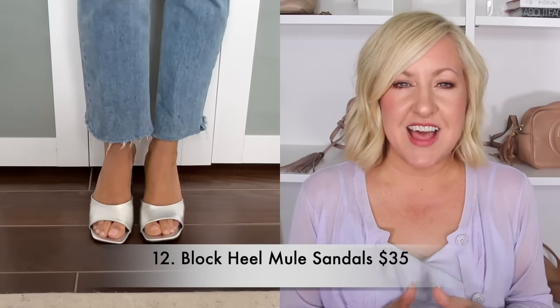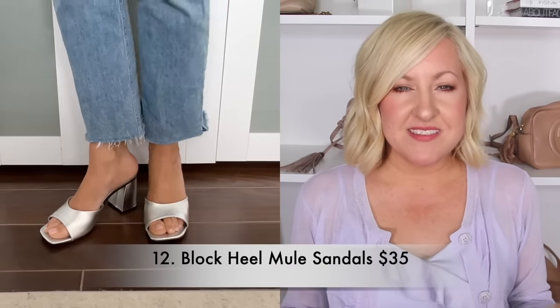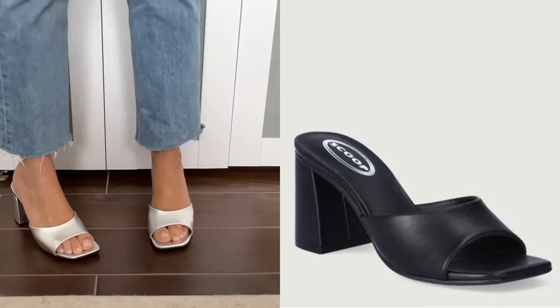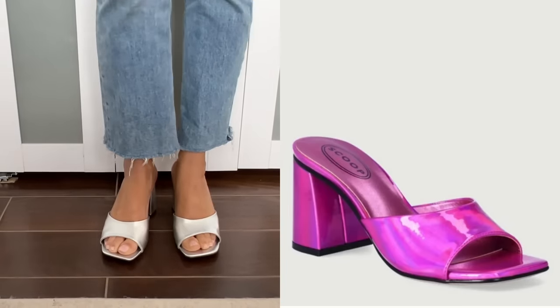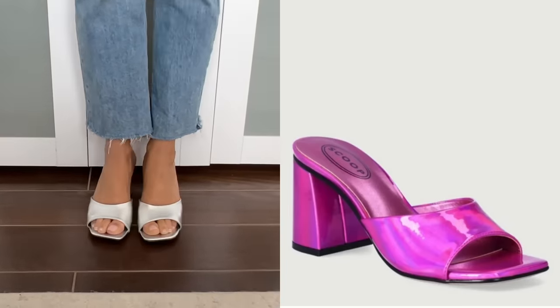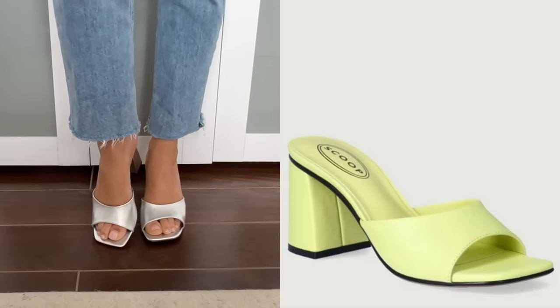Christina and I found a ton of great cute shoes for spring during this haul. One of my personal favorites are these block heel slide mules. I picked them up in metallic silver because metallics are super trending right now, but they are available in four colors including black, which Christina picked up as well. They're super comfortable at just under three inches. This block heel is really easy for day or night and would make a perfect little addition to your spring outfits.